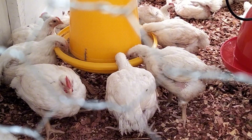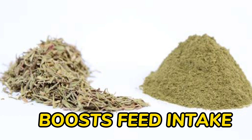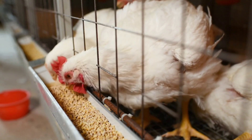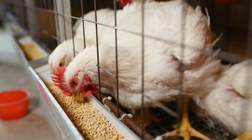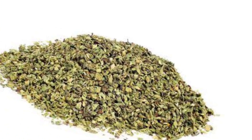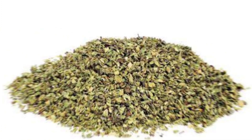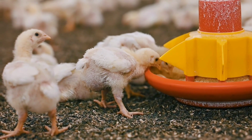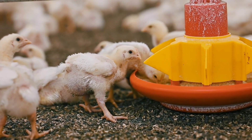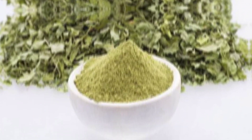The second benefit is that oregano leaf powder boosts feed intake. This has been proven through various research studies on supplementing oregano leaf powder to broilers, and it is because the oregano leaf powder contains appetite-stimulating properties that help in improving the palatability of the feed.